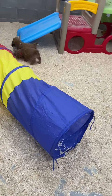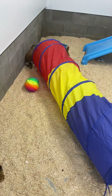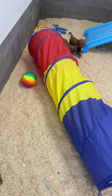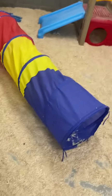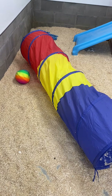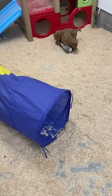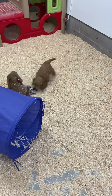The crinkly toys are just another new texture for puppies. You want to provide as many different textures, shapes, colors, and weights as you can. See past the tube - there are some octopus toys. I get those on Amazon, and I love them because they have crinkly and squeaky. They have tons of legs for puppies to chew on and pull on. Let's watch the puppies, not the octopus.